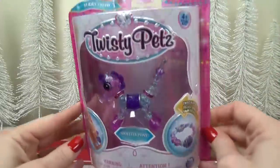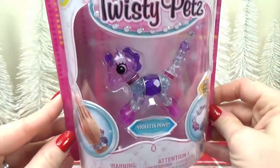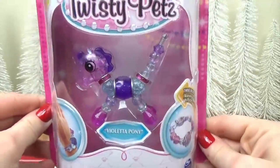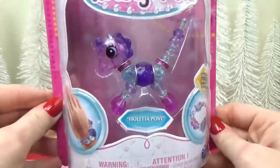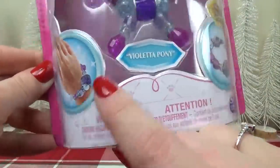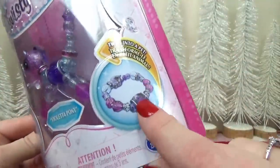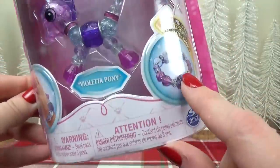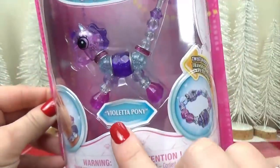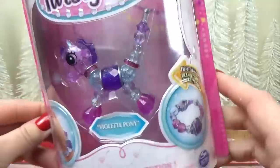The first thing I know Lily would love is a Twisty Pet. These are so cute — I'm not going to open this one right now, but basically this little pony can also turn into a bracelet. It's kind of like a transformer, but for girls. This one is so cute and sparkly, and it's called Violetta Pony.